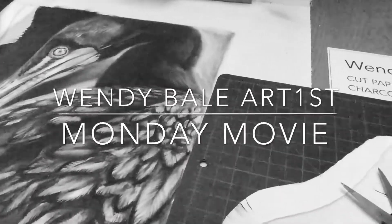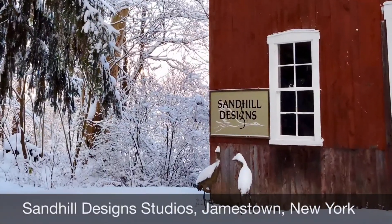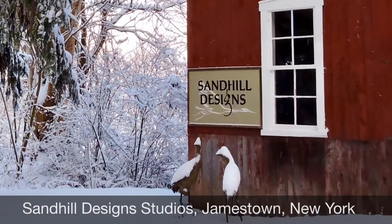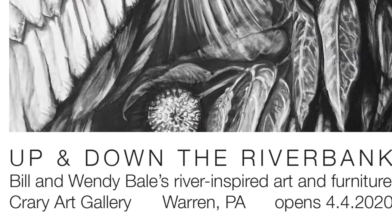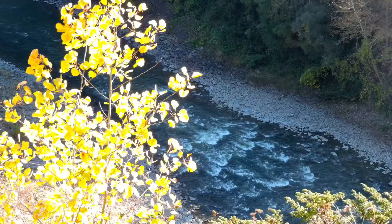Welcome to Monday movie number 34 where I reveal my top five animals found in the riparian zone. Hi, I'm Wendy Bale and I'm working with my husband Sandhill Bill on an art exhibit that celebrates the riparian zone — that vegetated strip of land that's just along the water's edge. So here they are, roughly in order of size.